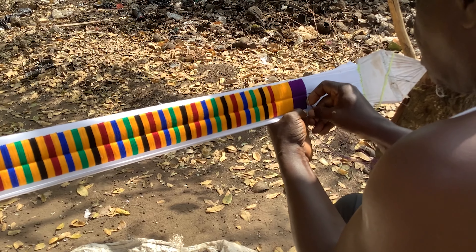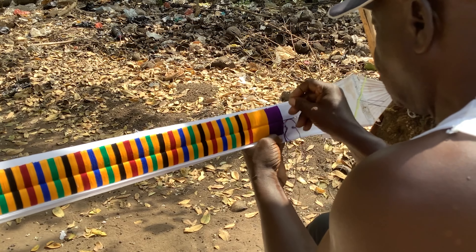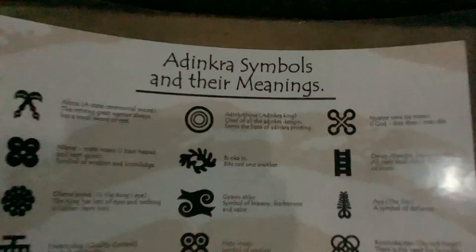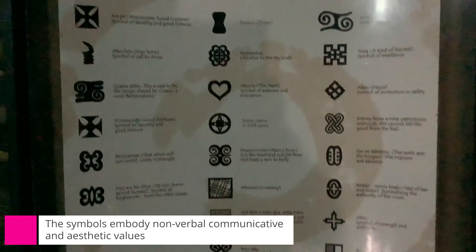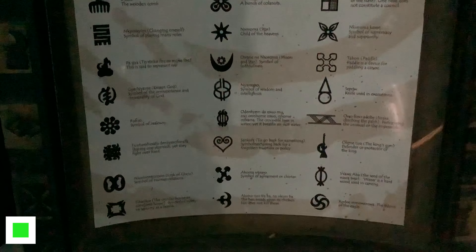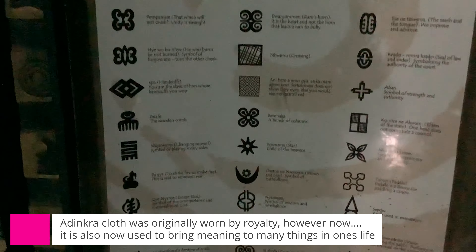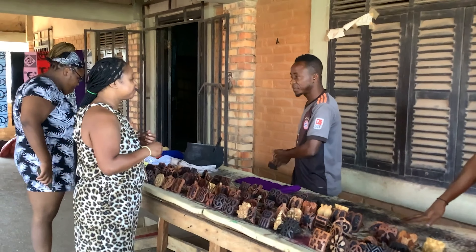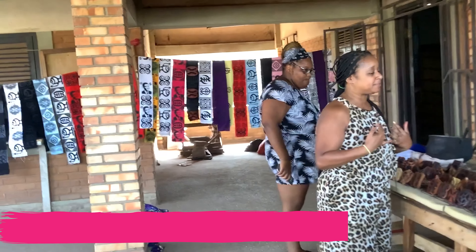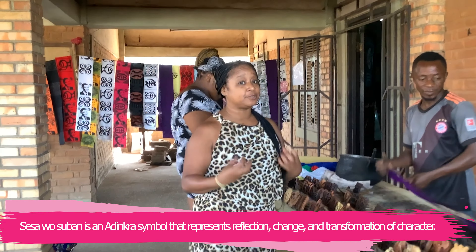Before we start creating our very own Adinkra scarf, it's important to understand the history and meaning behind these fascinating symbols. The Adinkra symbols have a rich heritage that dates back centuries. Originally used by the Akan people of Ghana, they were worn on special occasions like funerals, weddings, and festivals. Each symbol represents a unique concept or idea, ranging from wisdom and bravery to love and unity. At this time in my life, I selected symbols that represented change and being a new person.